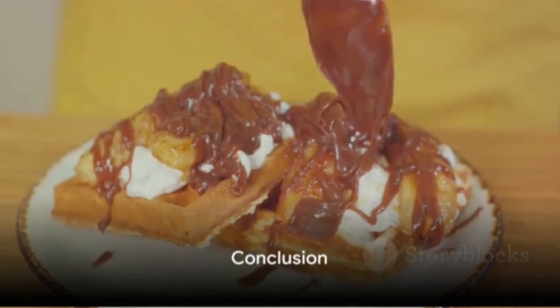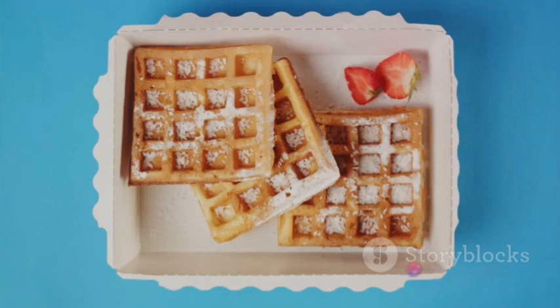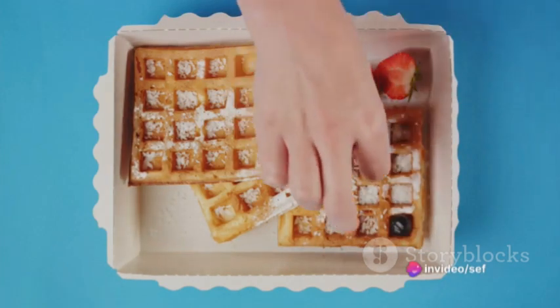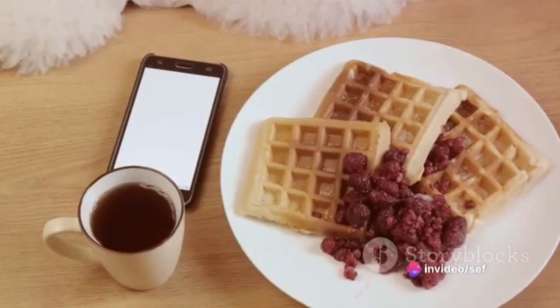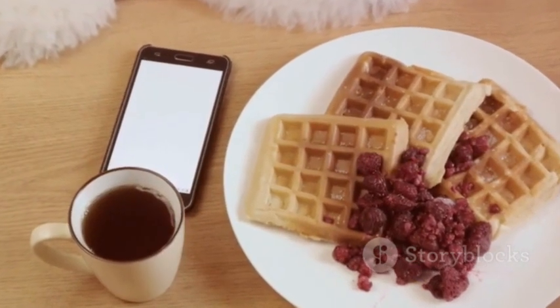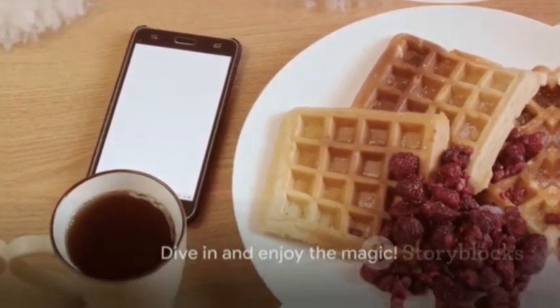Remember, these unique waffle creations are bound to turn your breakfast into a whimsical wonderland. Feel free to mix and match toppings based on your preferences and make each waffle a delightful adventure. The Whimsical Waffle Wonderland is your chance to bring a sprinkle of magic to your breakfast table. So why wait? Dive in and enjoy the magic.